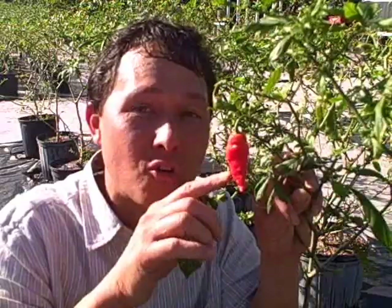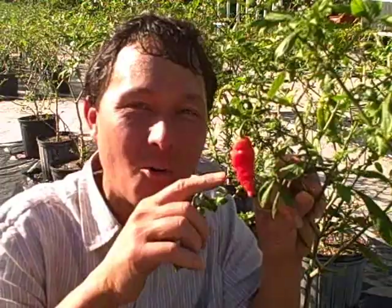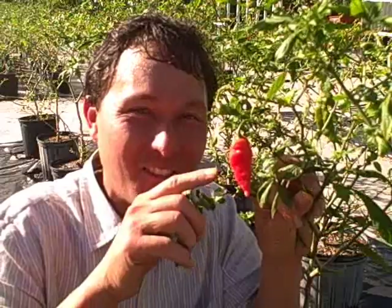So if you've got a smart alec kid that thinks he can eat anything, you've got to order one of these dried peppers and he won't think that anymore. Or if you're in a fraternity, give these to your fraternity brothers — here's the world's hottest pepper.